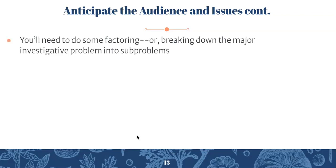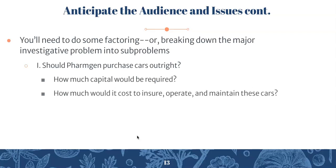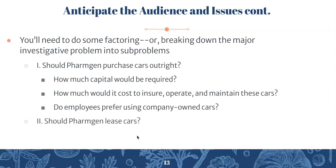With anticipating the audience and issues, you'll need to do some factoring — breaking down the major investigative problem into smaller sub-problems. For example, one larger problem in the FarmGen case is: should FarmGen purchase cars outright? You could break that down into: How much capital would be required? How much would it cost to insure, operate, and maintain the cars? Would that outweigh the cost of leasing? Do employees prefer company-owned cars? Another major problem: should FarmGen continue leasing, and what is the best lease price available?